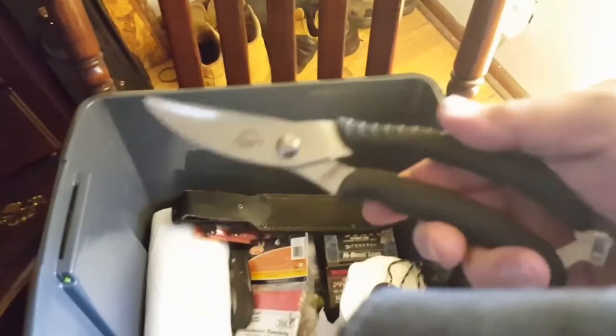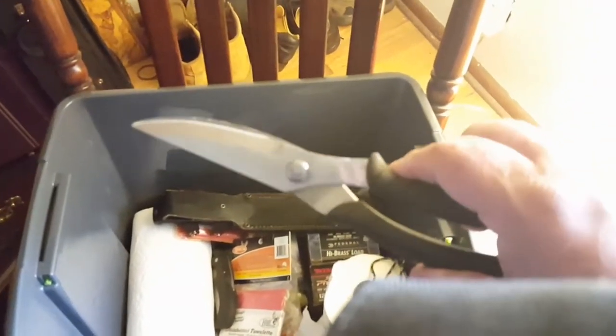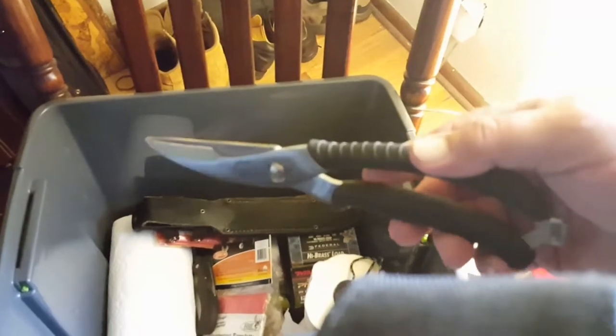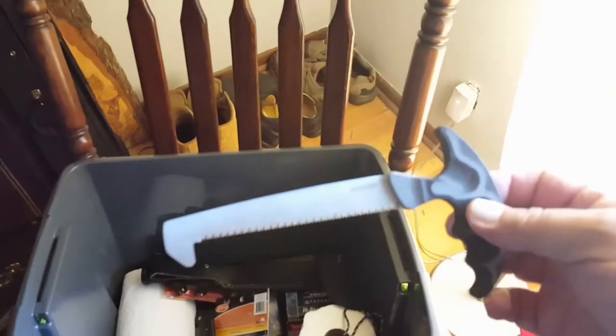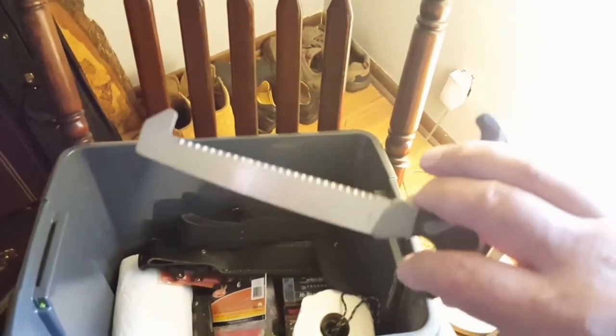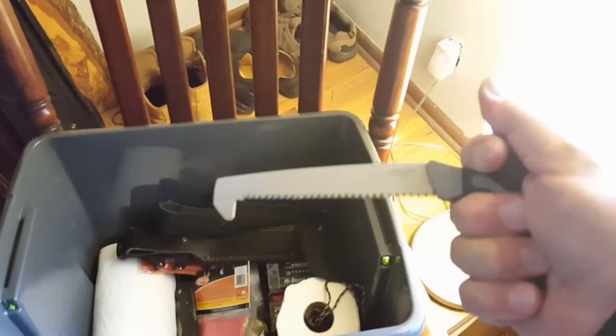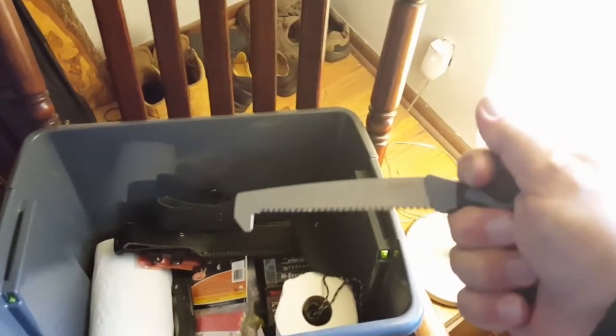Also, a good set of game shears. For you guys that do not hunt birds, you may not know much about these. They're widely popular for cleaning pheasants and birds — cutting through all that skin and feathers. They can also be used if you have some issues cutting through part of a deer, particularly cutting through that pelvic bone and cleaning the deer. So this is a nice tool as well.